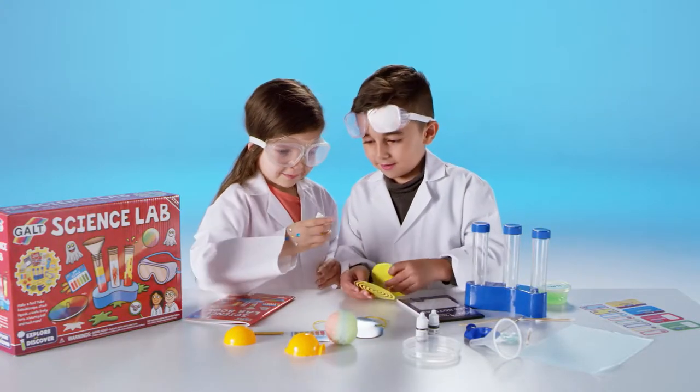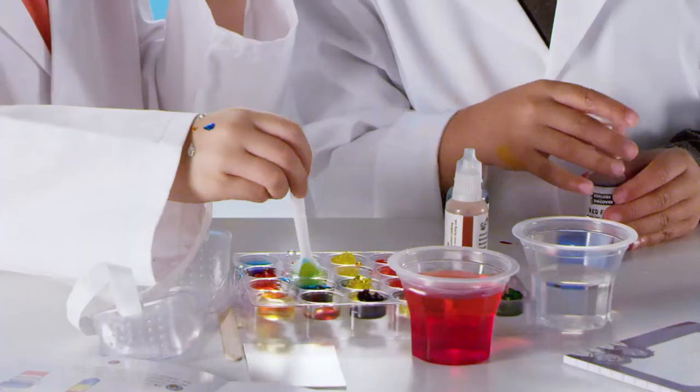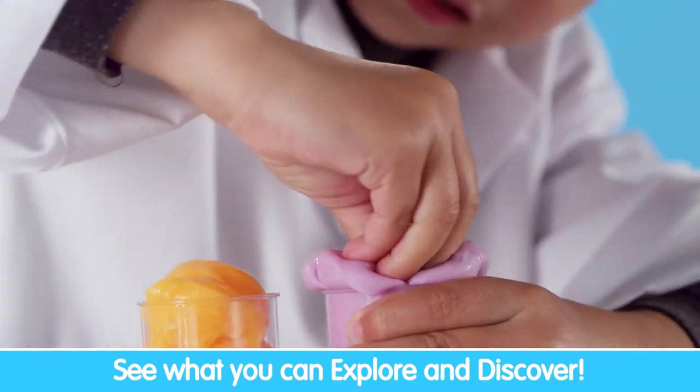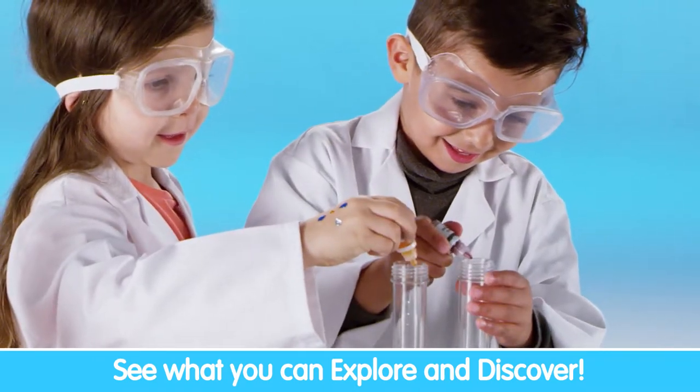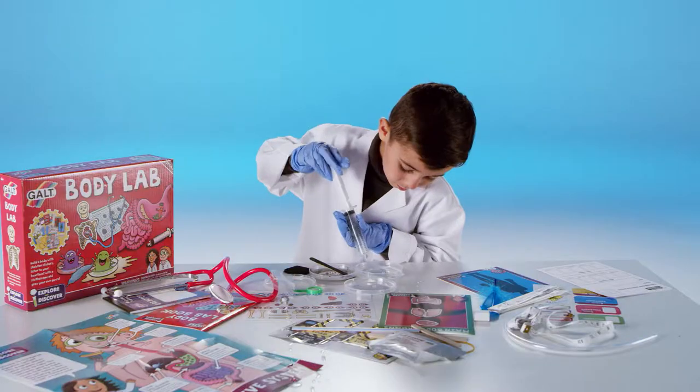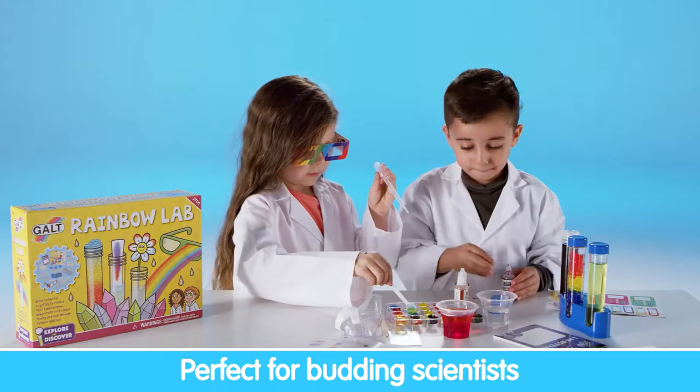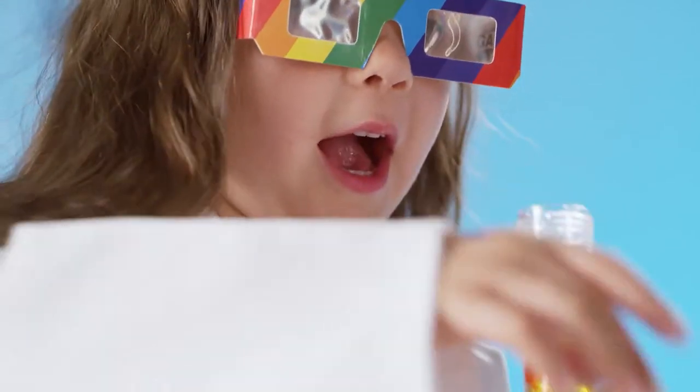Explore the wonders of science and discover more about the world around us with the GALT Explore and Discover range. These exciting kits all include a full-color lab book with fun experiments to encourage early STEM learning and scientific thinking while having fun.